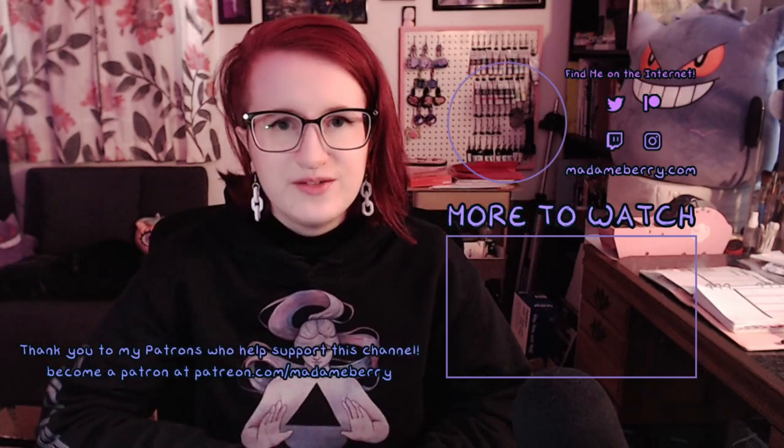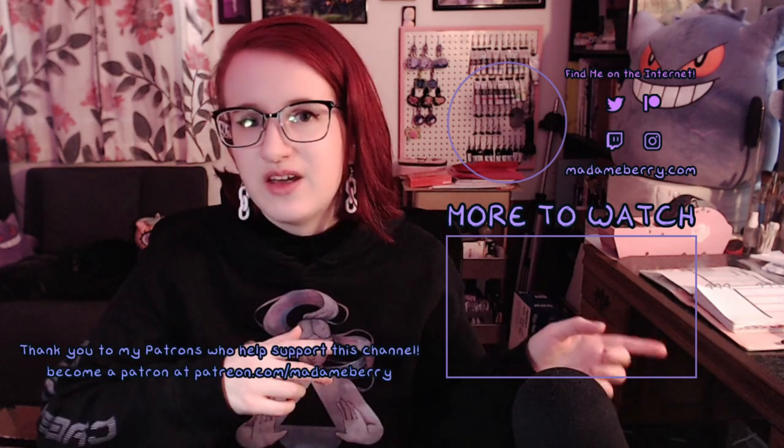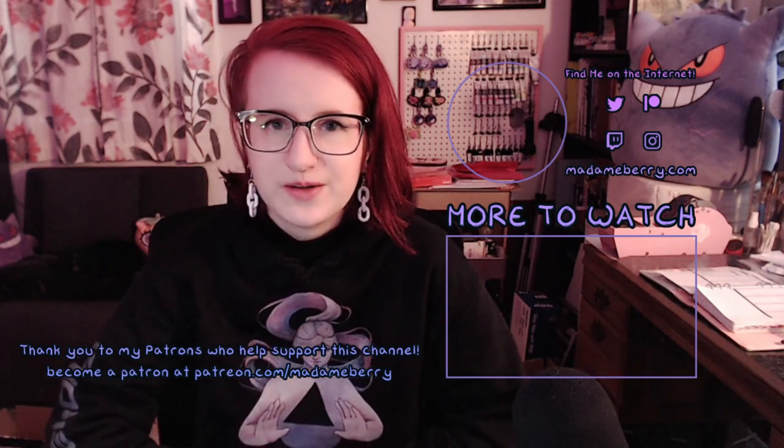Thank you so much for watching. If you want to know more about producing apparel with your artwork, I have a more in-depth video over here. I'll see you over there. Stay weird.